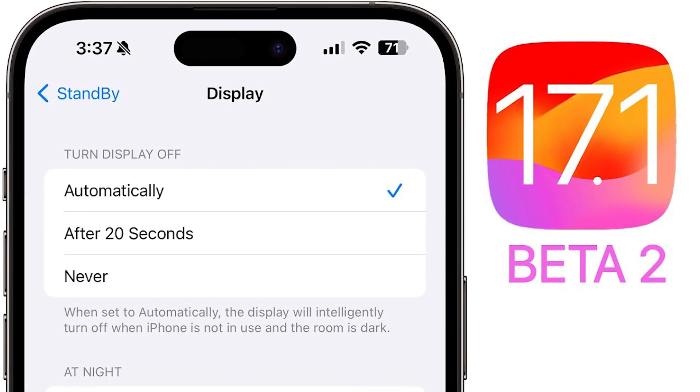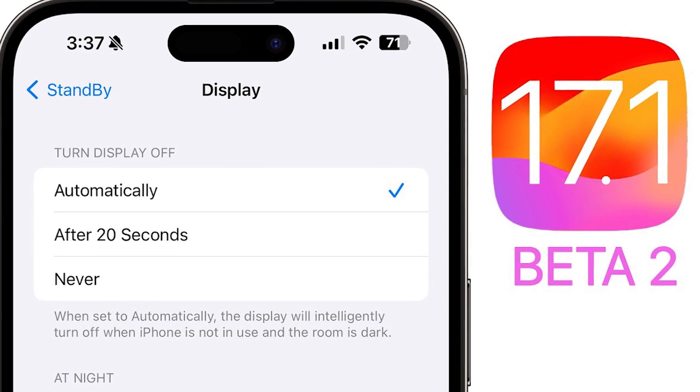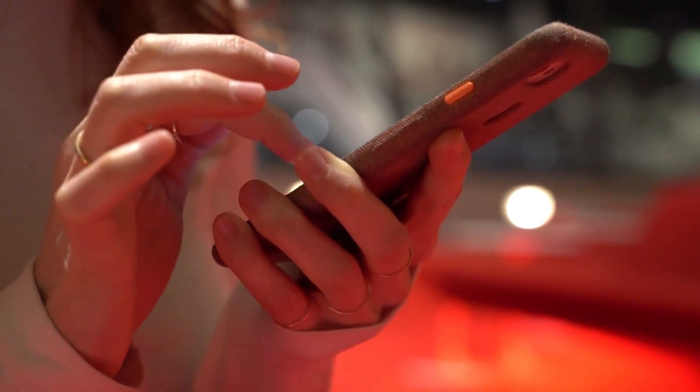In today's video, we're here to unravel all the latest features and improvements it brings to your devices. Let's not waste any time and explore the exciting world of Apple's newest software update together.